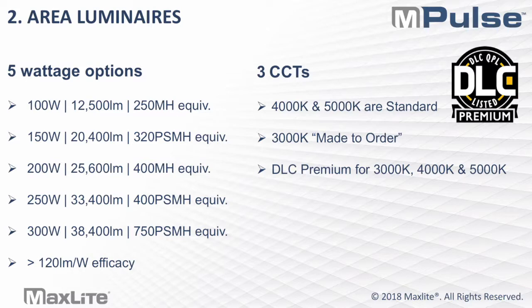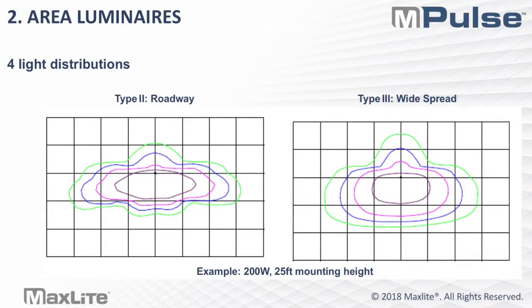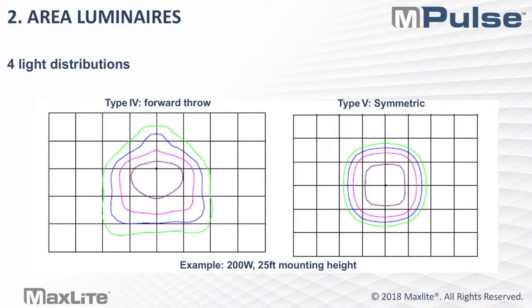For MPulse, the 4,000K and 5,000K CCTs are standard. 3,000K is made-to-order, but it is DLC premium for 3K, 4K, and 5K. The MPulse area luminaire comes in Type 2, 3, 4, and 5 optics. You can take a look at the graphs to get an idea of the layouts for a Type 2 roadway solution, a Type 3 widespread solution, a Type 4 for forward throw, and a Type 5 for more symmetric distribution. This is an example of a 200-watt at a 25-foot mounting height, where each grid line represents 25 feet. I urge you to take a look at the IES files on the website and the last page of the data sheet, which provides ISO-FC charts for all wattages and distributions.